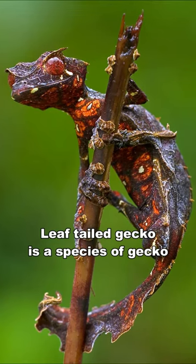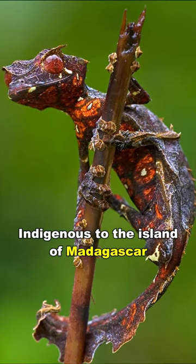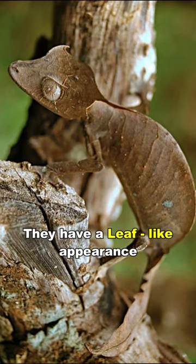Leaf-tailed gecko is a species of gecko, indigenous to the island of Madagascar. They have a leaf-like appearance, hence the name.